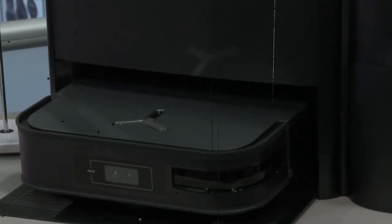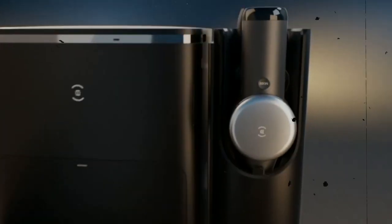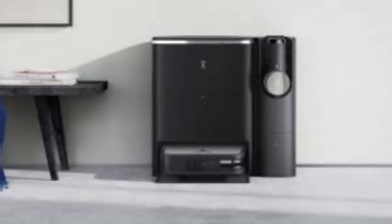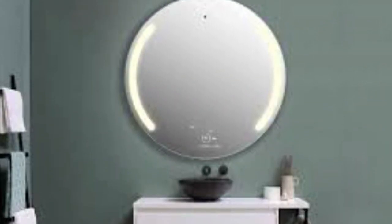Best Small Appliance: Ecovacs D-Bot X2 Combo. The upgraded D-Bot X2 Combo, featuring a connected handheld vacuum, impressed at CES with its space-saving solution and auto-emptying feature in the same vacuum bag as the robot vacuum when docked. Best Wellness Tech: Barracoda B-Mind. Barracoda's B-Mind Smart Mirror, powered by generative AI and natural language processing, offers personalized recommendations based on the user's mental state, detecting emotions via gesture and voice commands and adjusting accordingly.